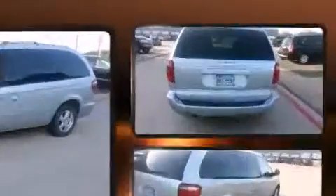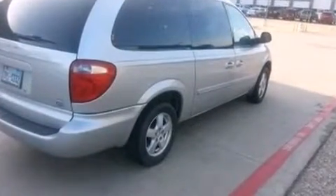Come test drive this 2007 Dodge Grand Caravan. This seven-passenger van provides exceptional value. It features an automatic transmission, front-wheel drive, and a refined six-cylinder engine.